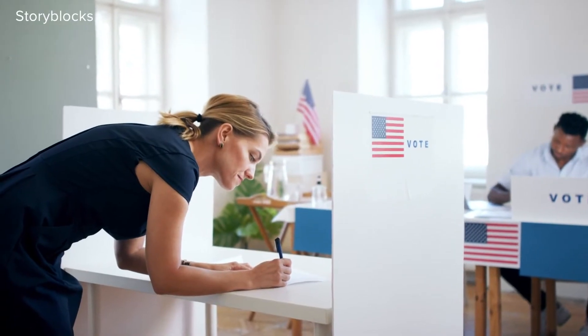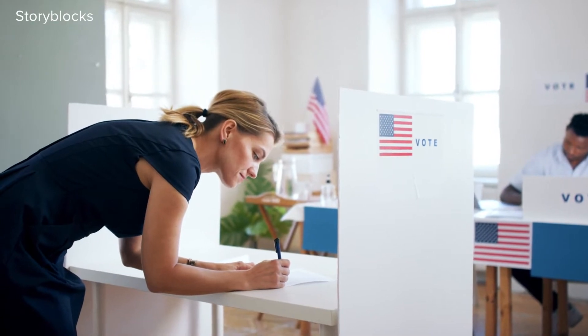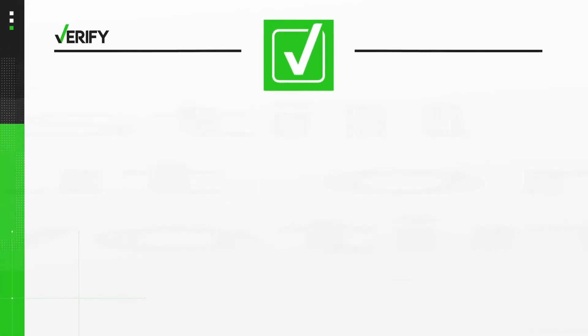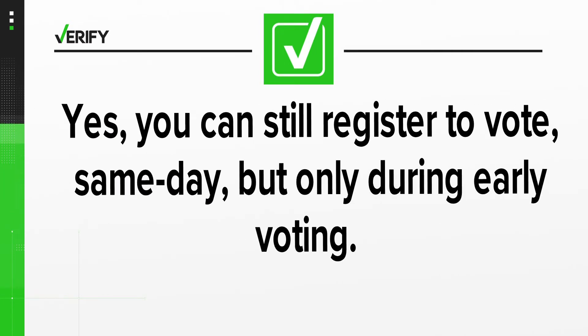If you wait until election day and you're still not registered, Bitzer says you cannot vote. Voters cannot show up on election day if they are not registered to vote. So we can verify that yes, you can still register to vote same-day, but only during early voting.